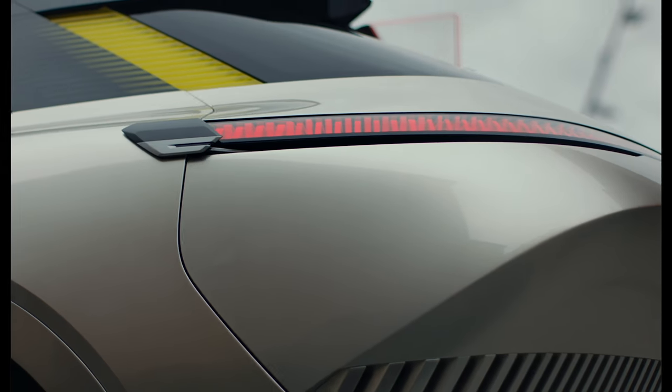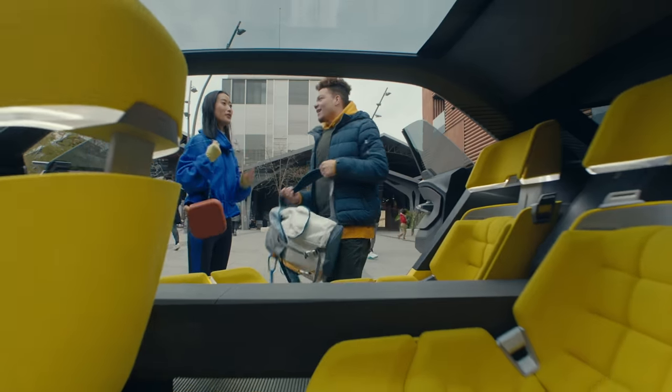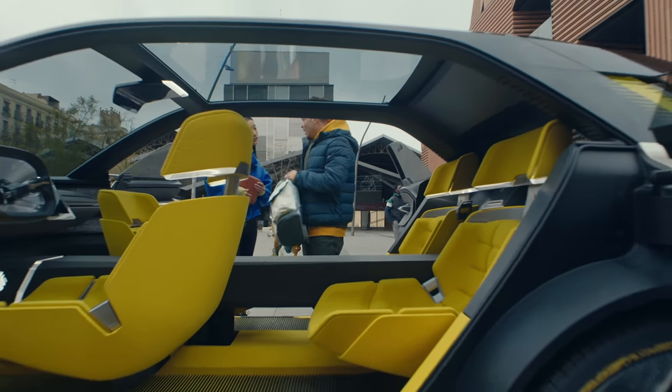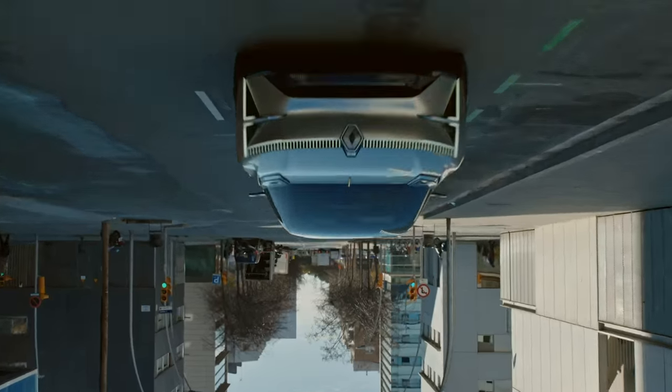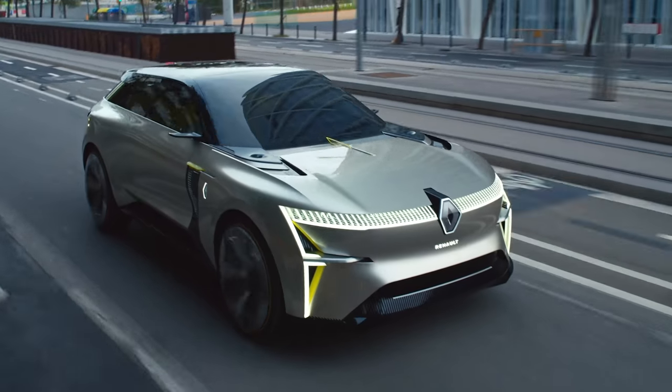On the concept front, the Morphos can stretch itself by 400 millimetres, which extends the wheelbase from 2.7 to 2.9 metres and the overall length from 4.4 to 4.8 metres, increasing rear seat volume and boot volume at the same time — which is something that would, frankly, be slightly silly in a production car.